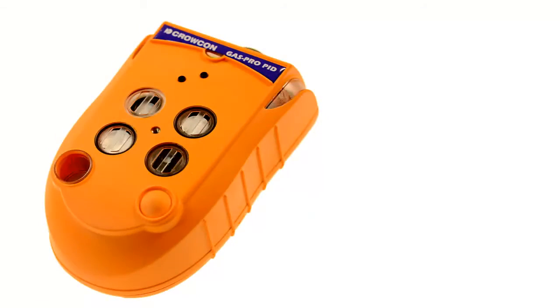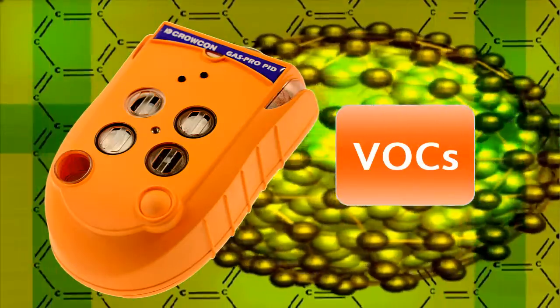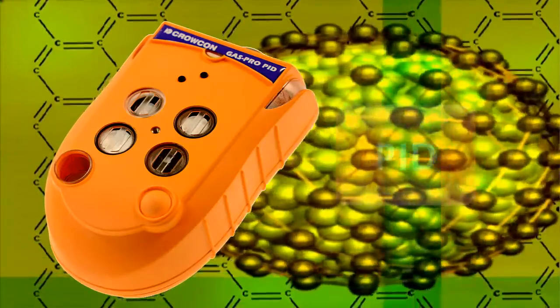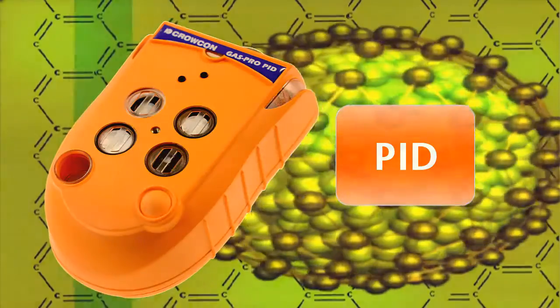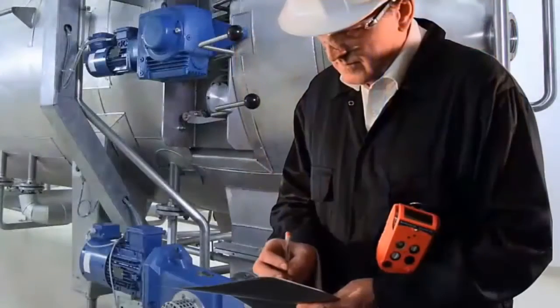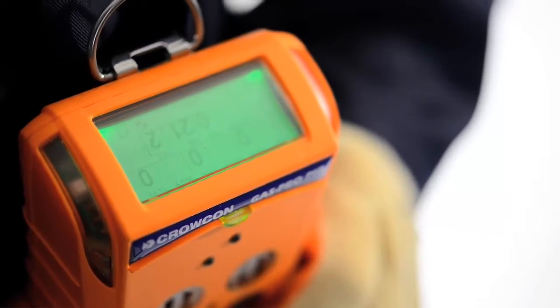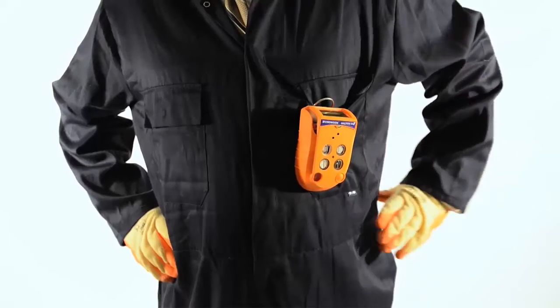Crocon GasPro PID protects against volatile organic compounds, VOCs, using photoionization detection, or PID, technology. A compact and rugged unit that withstands harsh environments and everyday use, GasPro PID detects up to five gases. Its top mount display and one button operation make it simple to use.